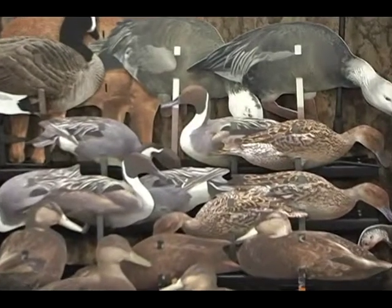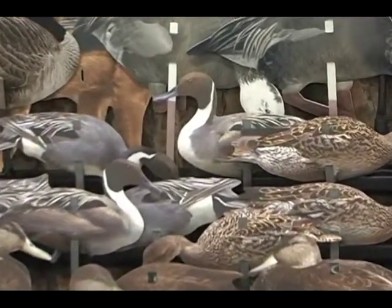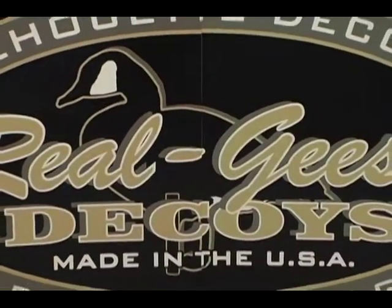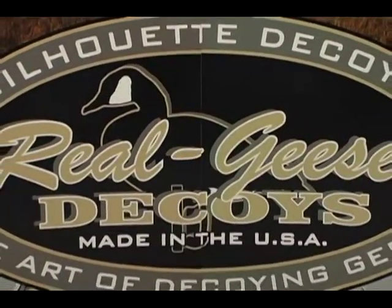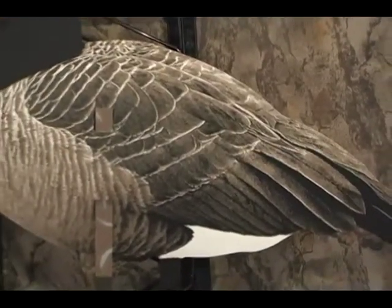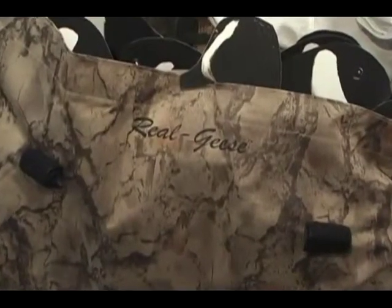Real Geese decoys are the most technologically advanced silhouette decoys ever produced. Made entirely in the USA, Real Geese manufactures several different models of silhouette decoys using digitally enhanced detailed images, the highest quality materials, and the most advanced production methods available.